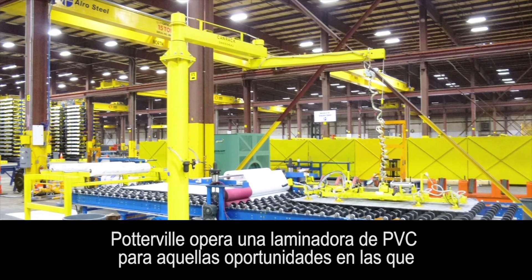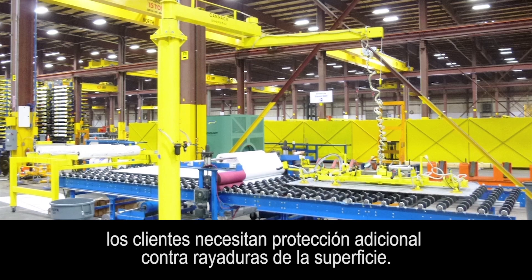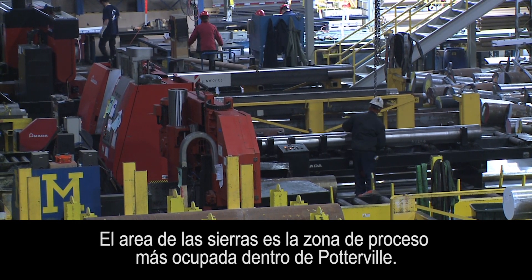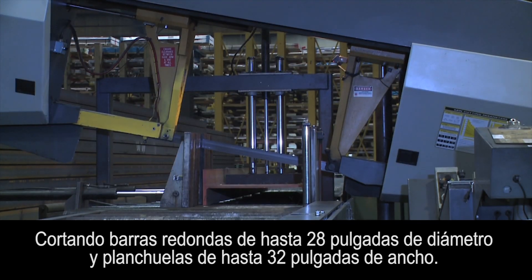Potterville operates a PVC sheet laminator for those opportunities where customers need extra protection from surface scratches. Saw world is the busiest processing area within Potterville, cutting rounds up to 28 inch diameter and flats up to 32 inches wide.